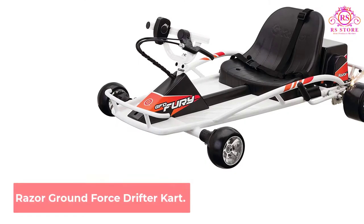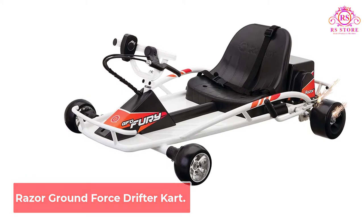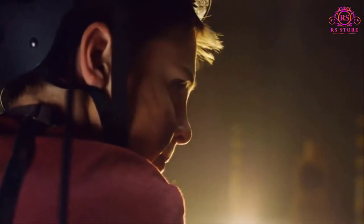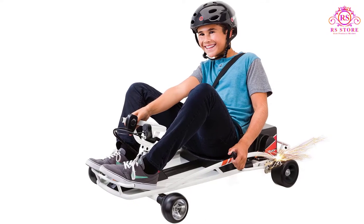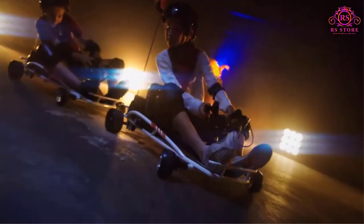Number 1: Razor Ground Force Drifter Kart. If your child wants a kart that will have them drifting all throughout the neighborhood like something out of a Fast and Furious movie, you've got it in the Razor Ground Force Drifter Fury. This variable speed chain-driven kart hits speeds up to 12 mph, and it's super simple to control thanks to its thumb trigger acceleration and hand-operated rear brake. Coolest of all is the Fury's inclusion of a spark bar — as the driver whips around corners and drifts with the rear brake, sparks will start shooting out from the Fury's back tires, providing an awesome look to those watching on while riders up to 140 pounds go sailing by.